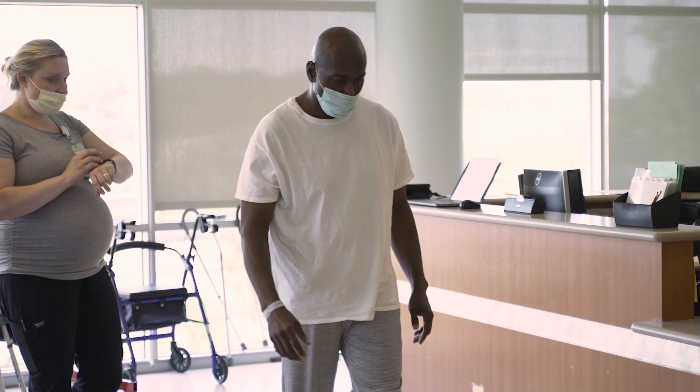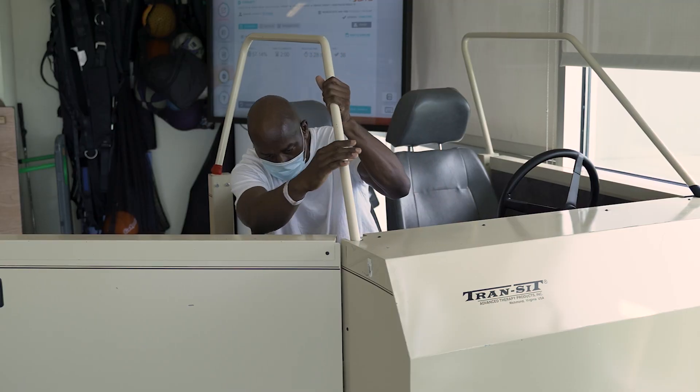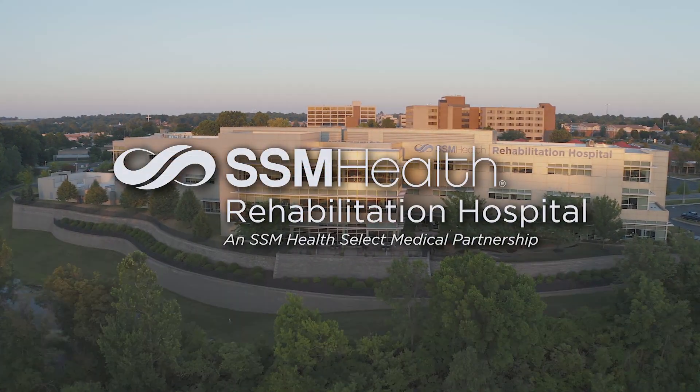I feel better every day, I feel stronger every day — in my balance especially — and I'm just so happy to be receiving a second chance in life. I'm just excited. I'm excited by everything that's going on. I'm thankful. It's life inspiring and this is gonna be a part of my life forever.